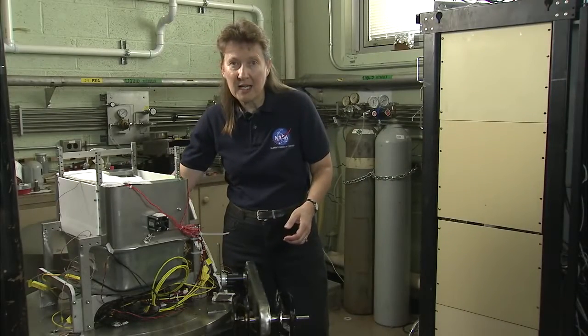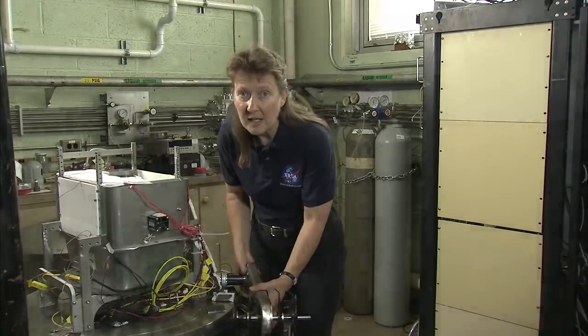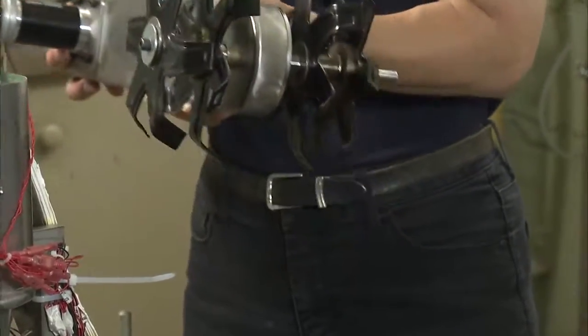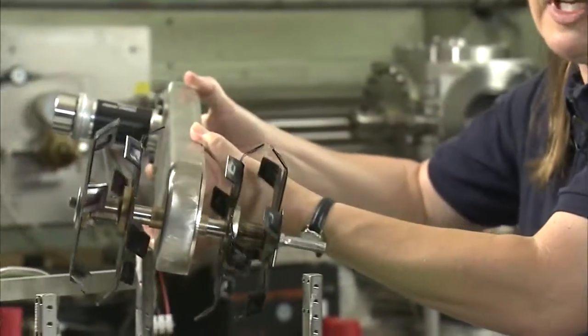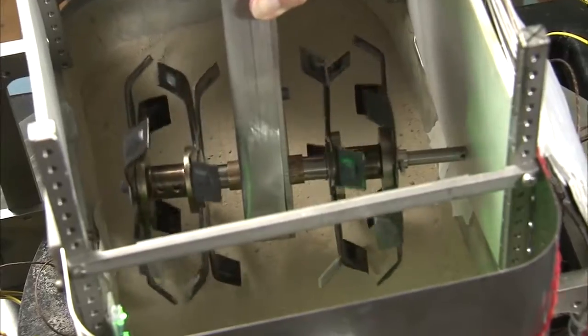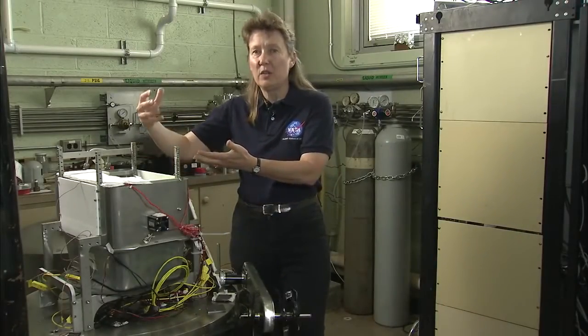I was in my garden one day, rototilling my garden, and I thought: why can't we rototill the Mars soil? So we're going to be putting this in our bin here and turning up the soil while we're heating it, and then we can expose the moisture, and it will get heated, and the water vapor will come off.